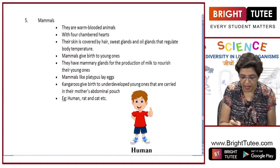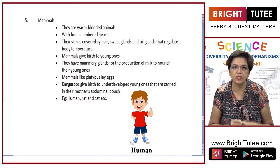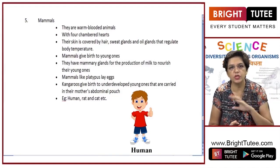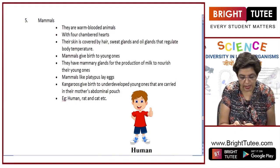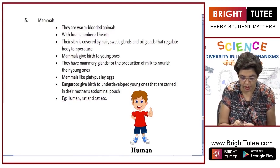The last class is mammals. They are also warm blooded animals — whatever the outside temperature may be, during winters or summers, their body temperature is maintained. They have a four chambered heart, skin covered with hair, and sweat glands and oil glands which regulate the body temperature.